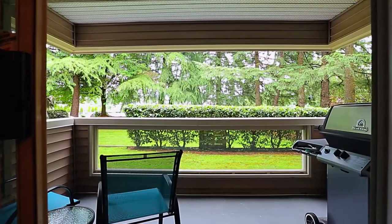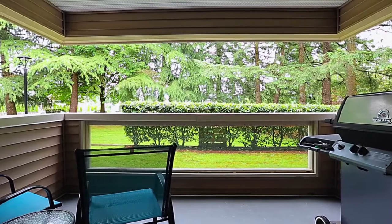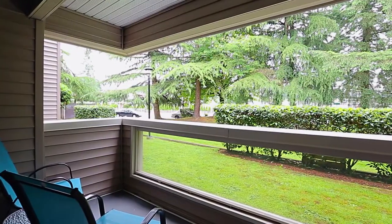A sliding door off of the living room takes you out to the covered patio, perfect for barbecuing or lounging in the fresh air.